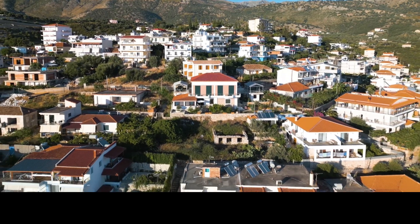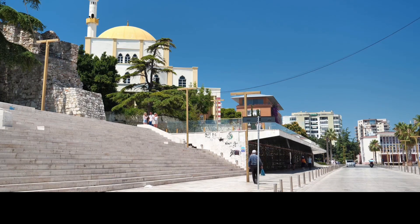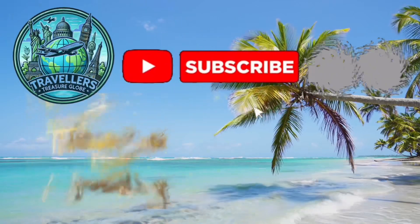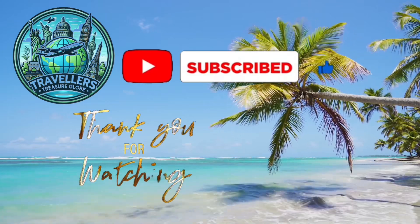Albania offers stunning coastlines, ancient ruins, charming towns and warm hospitality, all waiting to be discovered. It's a hidden gem that invites you to explore its unique beauty and rich history. So when are you packing your bags for Albania? Like and subscribe for more travel inspiration and hit the bell icon to join us on our next adventure.